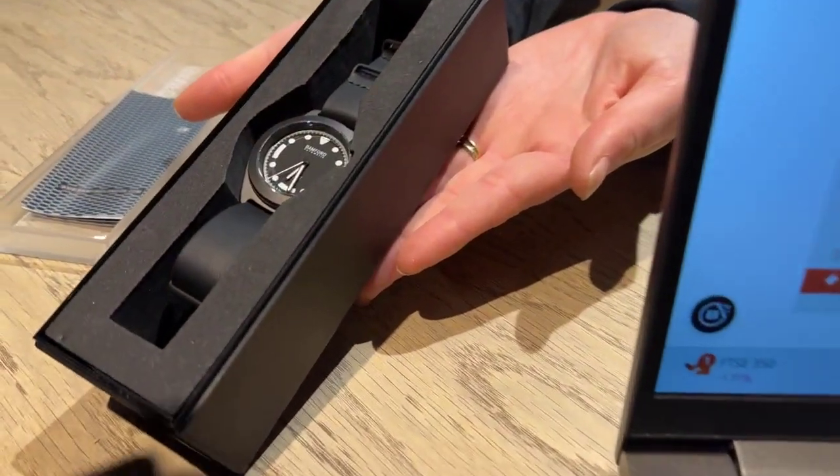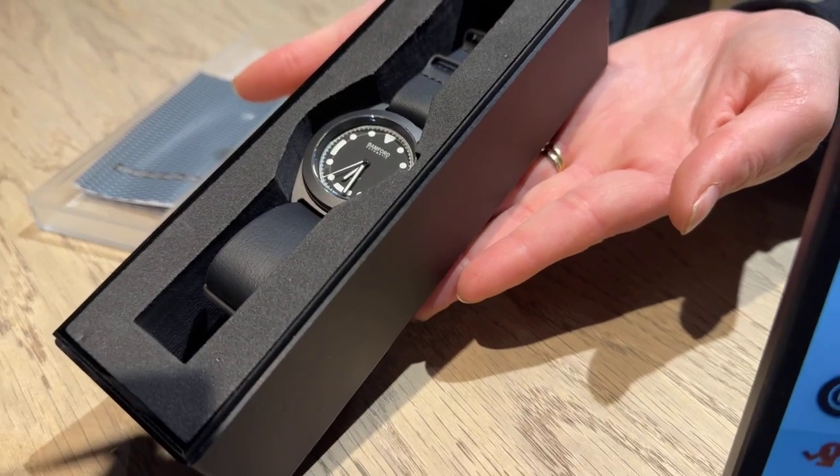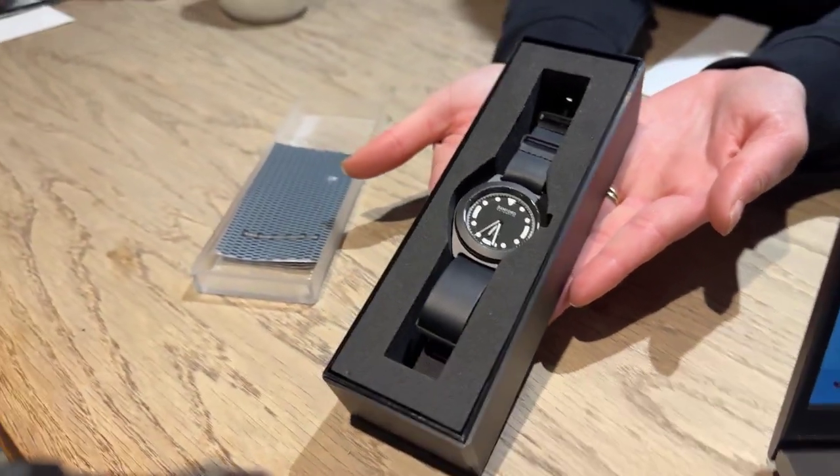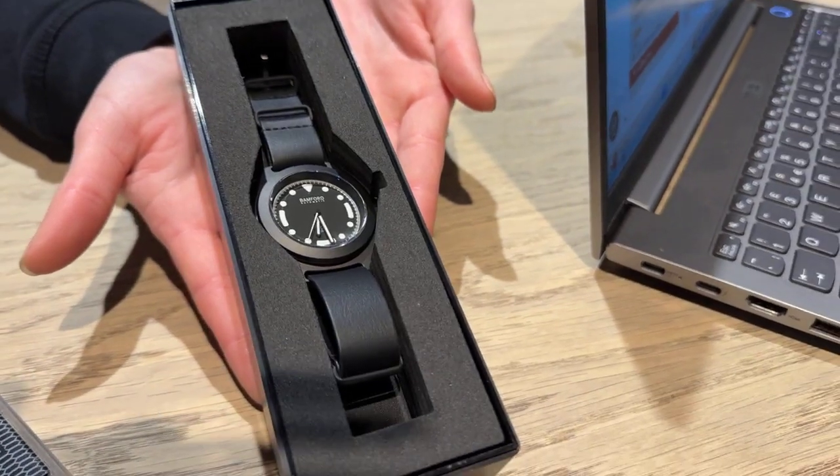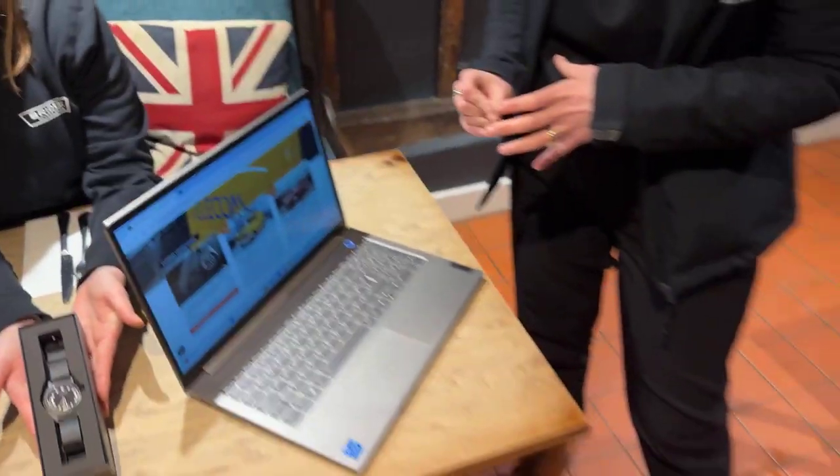And here it is! Lily's giving it a beautiful little demonstration. So our Bamford and Land Rover limited edition watch — there are only 100 of these made. So it is going to be very special and look very gorgeous on somebody's wrist, and we will find out that lucky winner in just a second.